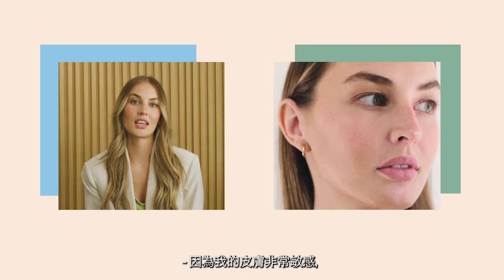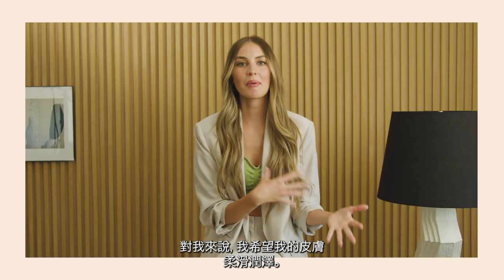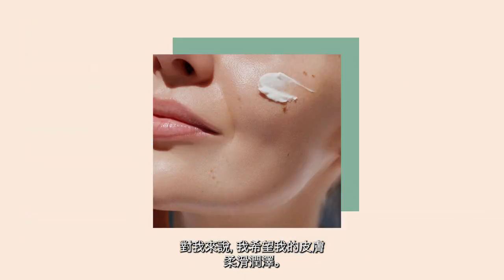Because I deal with very sensitive skin, I need that soothing feeling. For me, I want my skin to look very dewy and hydrated.